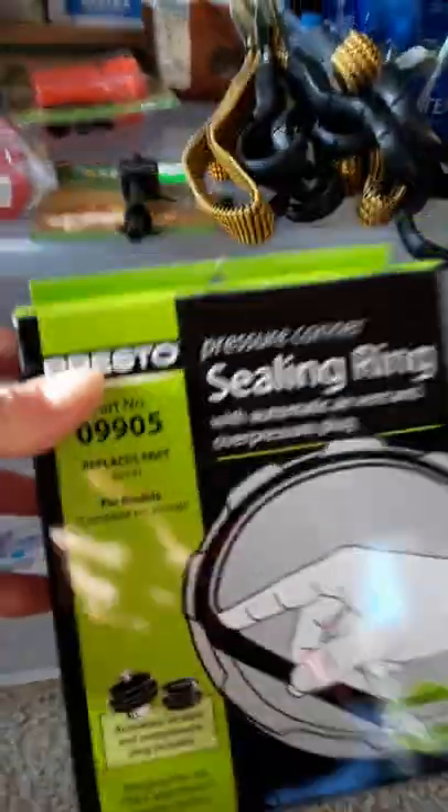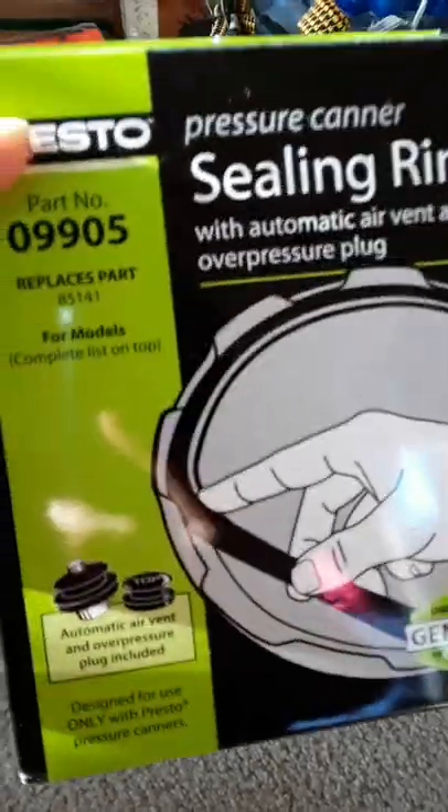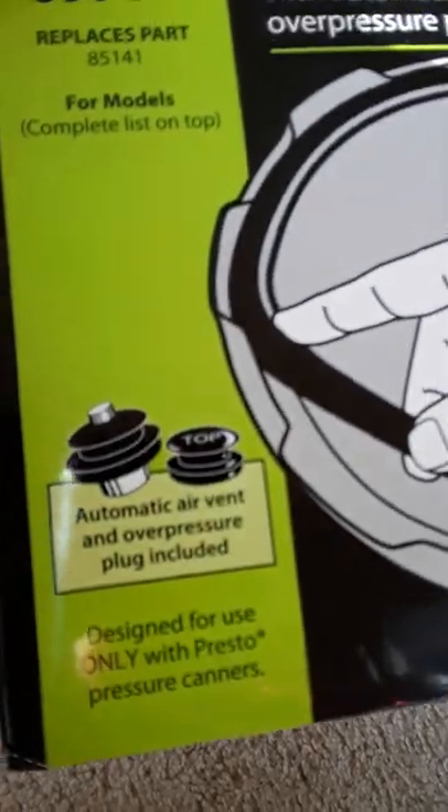First off, I have a pressure cooker canner. Parts will run out, so I got myself a second sealing ring and an automatic air vent.